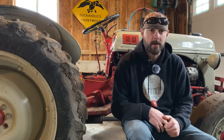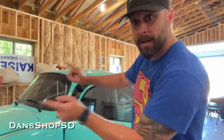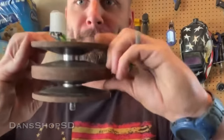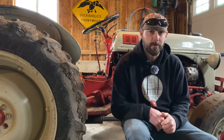I just wanted to interrupt this video quick to talk about my awesome brother-in-law Dan. He also has a YouTube channel where he repairs old garden tractors and does all sorts of things in the shop. It's a pretty cool channel — I think you guys would like it. I'll put a link in the description where you can go see what Dan's up to over in South Dakota.